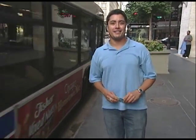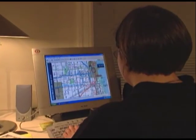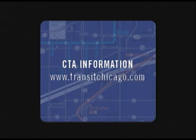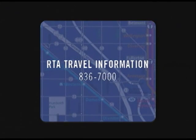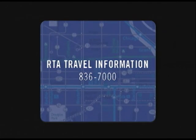We'll take you there next month for the start of another trip around Chicagoland on the CTA. I'm Dale Rivera — see you in November on Connections. For more information about the CTA or to use the RTA's trip planner, visit our website at www.transitchicago.com, or for customer service matters, call 1-888-YOUR-CTA. For travel information, call the RTA at 836-7000 from anywhere in the Chicago area.